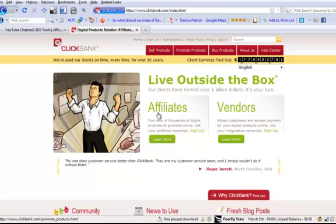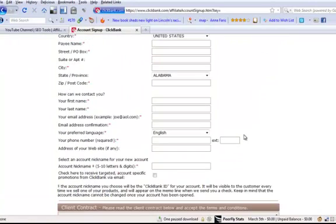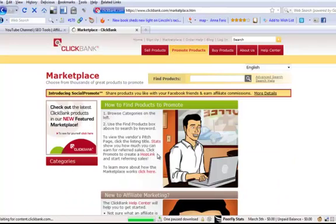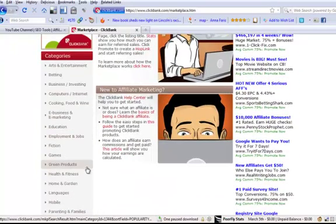Today I'm going to be looking at the affiliate section of ClickBank — how to find offers, how to measure whether they're going to perform, and how to set it up on your campaign. The first thing to do is sign up if you haven't already; you just fill in your details like any other sign-up form. Then clicking on Marketplace will bring us to a screen where we can search for products or browse categories.